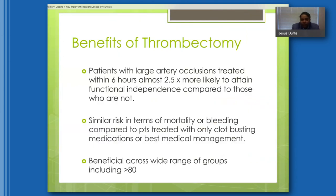Thrombectomy is very beneficial for patients with large artery occlusions. When patients present within six hours and we're able to treat them, they're almost two and a half times more likely to attain functional independence compared to patients who don't receive treatment. The procedure is very safe — mortality and bleeding risk are comparable to patients who only receive clot-busting medication or best medical management. Studies show it is beneficial across all types of patients, including the very elderly and those who don't qualify for TPA.